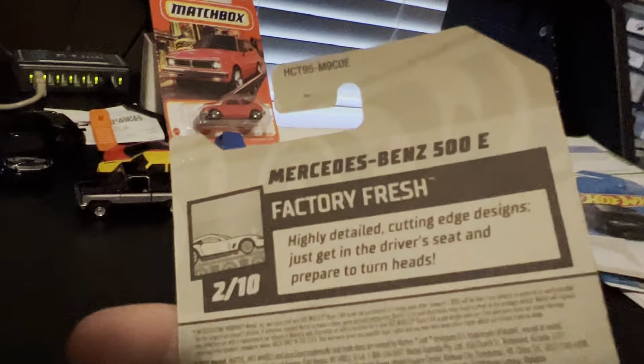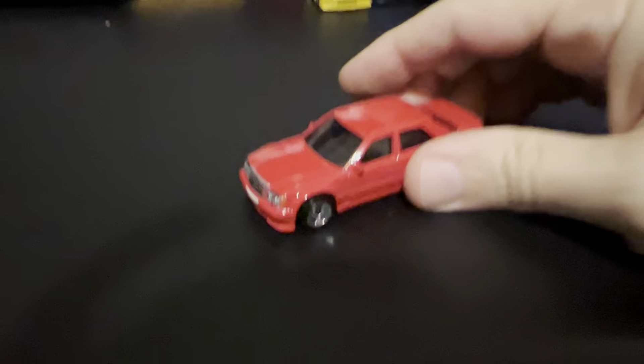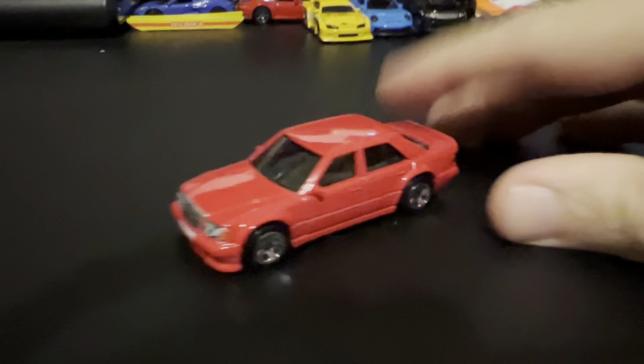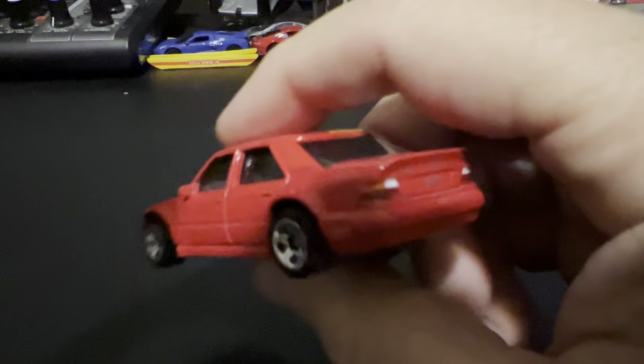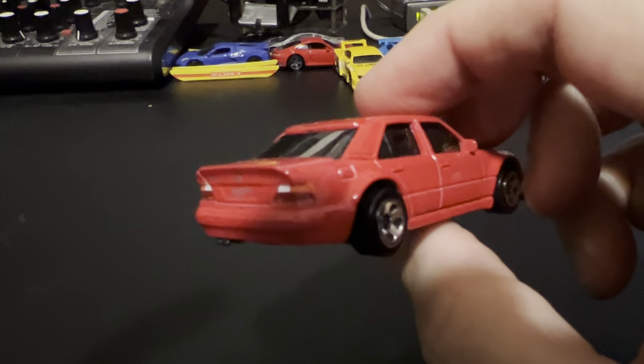Mercedes. Mercedes-Benz 500E — this is like a 90s model. I don't know Mercedes products very well. But look at this — they were really putting detail on the front of these cars, and then some of the other ones don't put any detail. That's something.